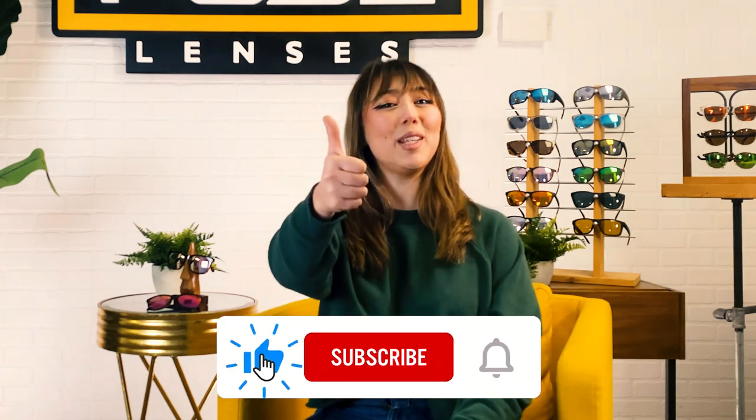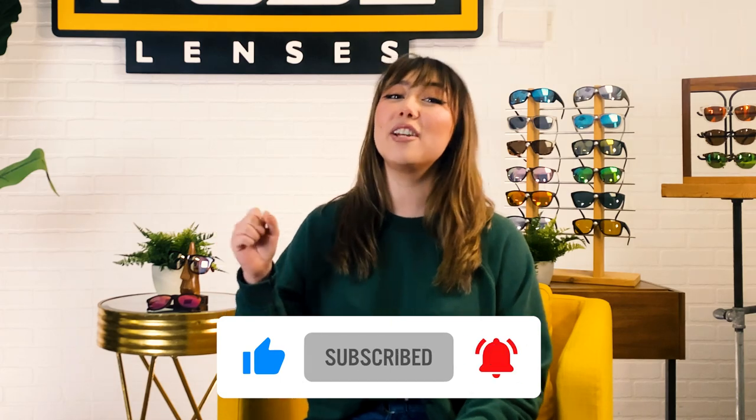At Fuse, we protect your eyes and make sure you look great doing it. If this video made you feel more confident in finding a great pair of affordable sunglasses, don't forget to give it a thumbs up, subscribe, and hit the bell for videos on vision, sun protection, and all things sunglasses. Thanks so much for tuning in — can't wait to see you in the next one!